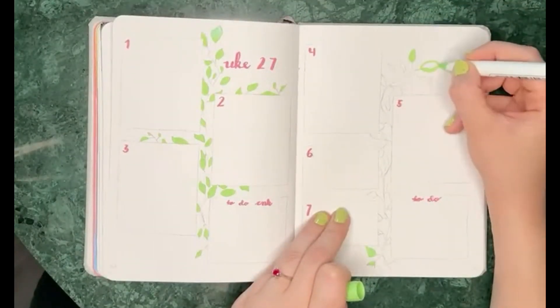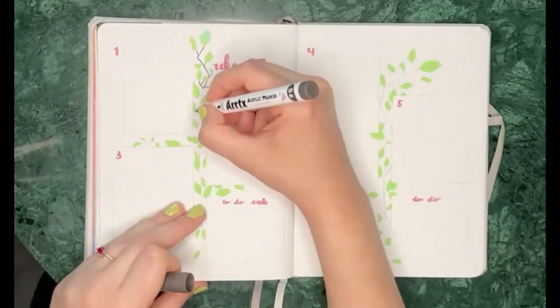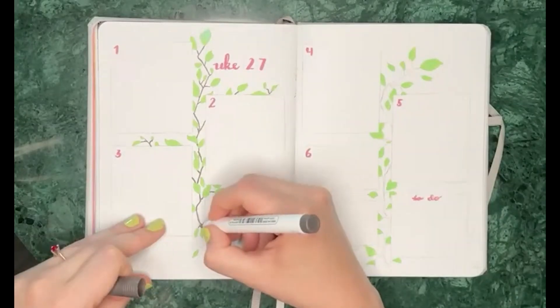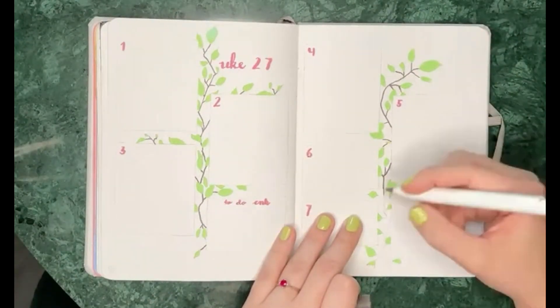Then I detailed all the leaves to try to make it cohesive and nice to look at. The last thing I did was drawing in the frame for every box — for the weekdays, the to-do lists, and everything.